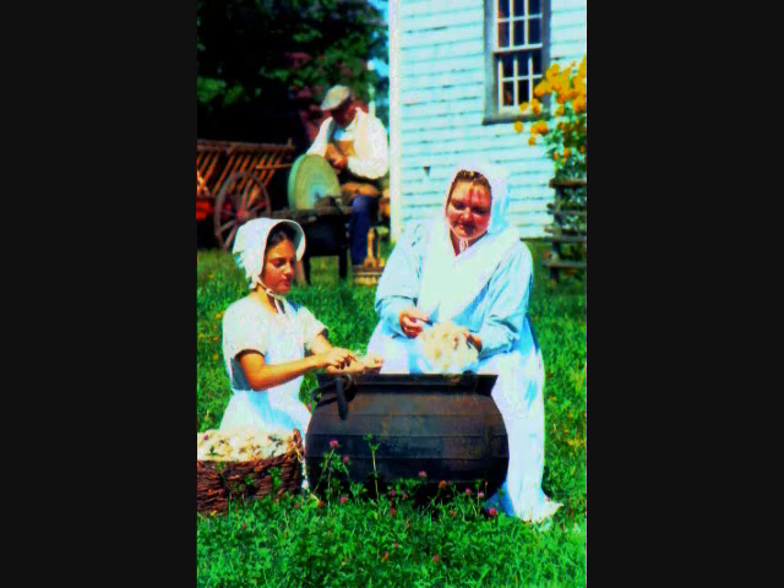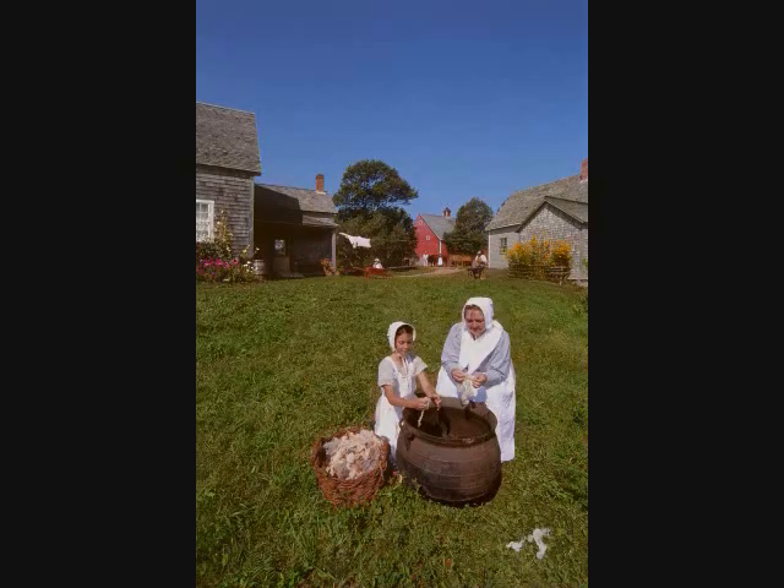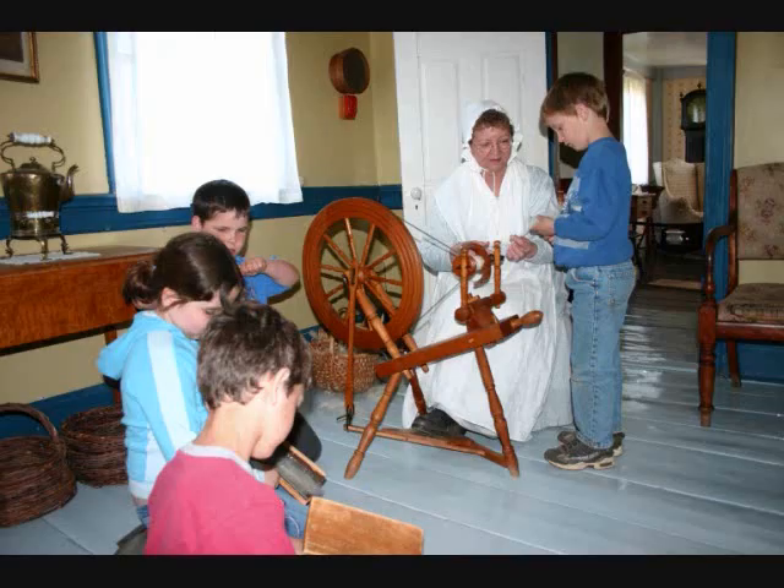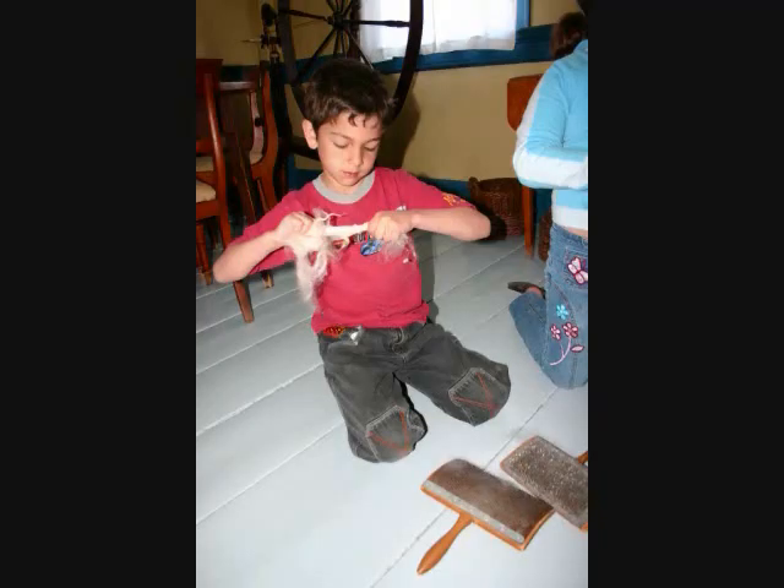First, the wool must be washed of some of its lanolin and dirt. This task can be time-consuming and is meant for warm summer days, so the wool that the children work has already been pre-washed. There is still more dirt in it that needs to be removed. This is where the students have the opportunity to pick the wool apart to remove the rest of the dirt. While doing this, the remaining lanolin in the wool softens their hands as they experience the texture of wool before being processed.